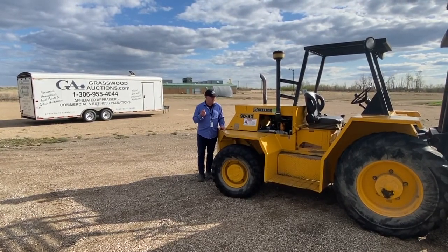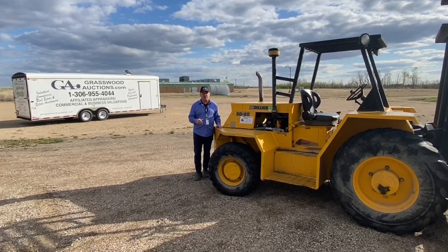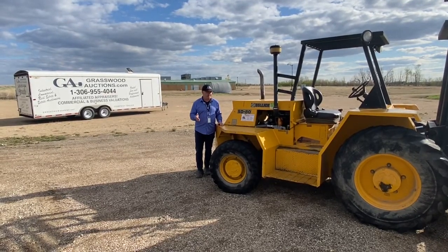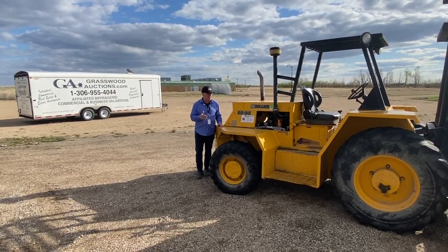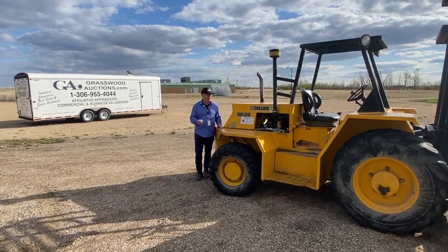I'm standing in front of an Acelic SD80 that we've kept here to use for some of the heavier stuff and moving some big equipment. Now it's time for it to sell. It's an excellent four-wheel drive diesel forklift. It's heavy duty and in excellent condition — we've been using it.